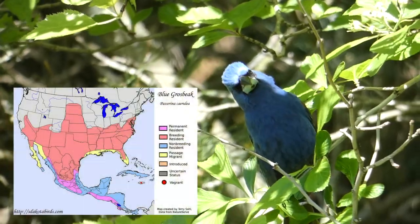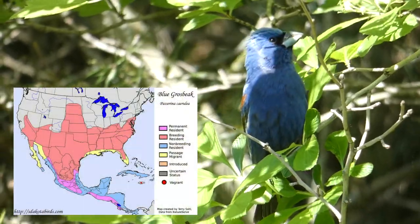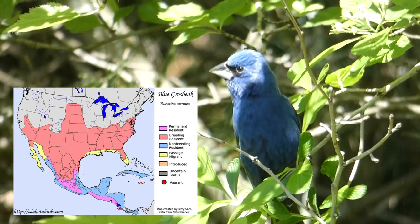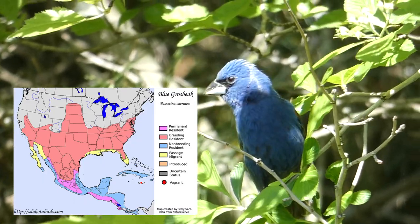While the blue grosbeak is widespread in the US, their basic range does not typically go north of Colorado and Indiana, with only a few individuals spotted annually during summer in states like Wisconsin.